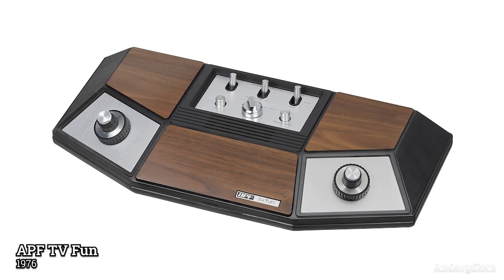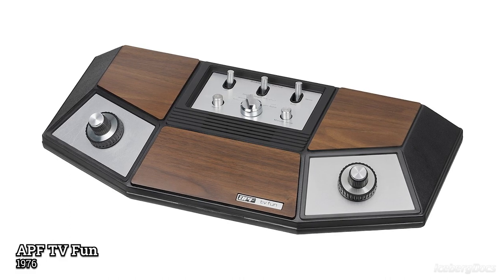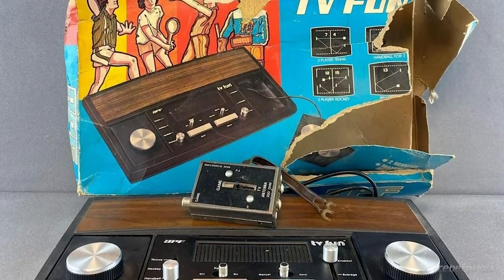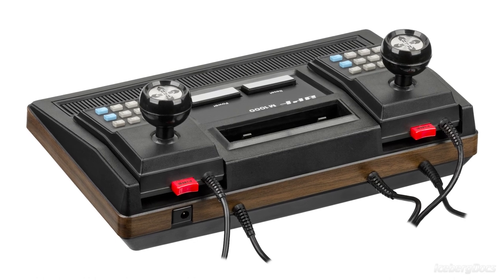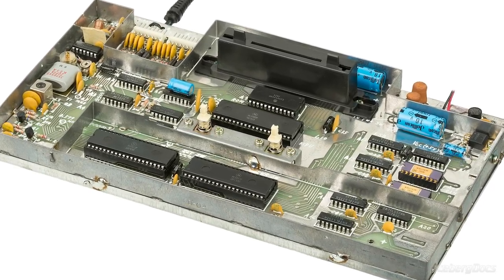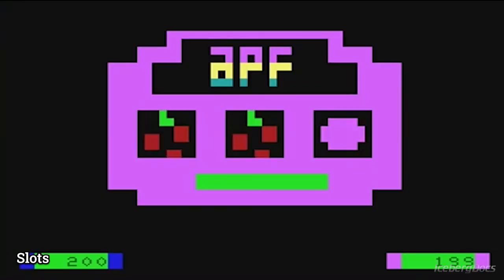The MP1000 is a successor to the APF TV Fun line of first generation consoles, which were Pong-style game systems very similar to the Coleco Telstar, having 4 simple games built into the unit. It was an 8-bit system and the only second generation console to use the Motorola 6800 CPU running at 0.895MHz, with 1KB of RAM and up to a 256x192 screen resolution in 4 colors, or 128x192 in 8 colors.